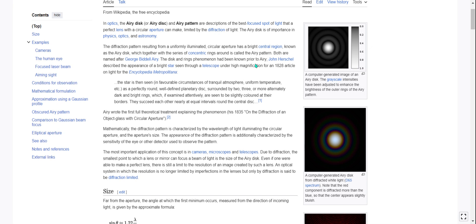He said: 'The star is then seen in favorable circumstances of tranquil atmosphere, uniform temperature, etc., as a perfectly round, well-defined planetary disk surrounded by two, three, or more alternately dark and bright rings, which, if examined attentively, are seen to be slightly colored at their borders. They succeed each other neatly at equal intervals around the central disk.'